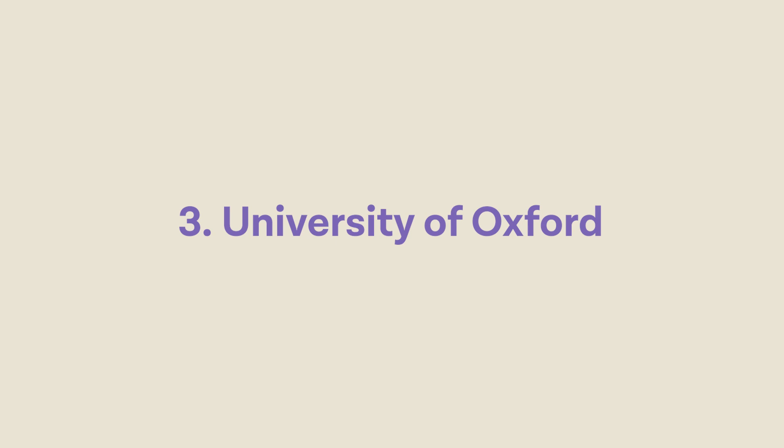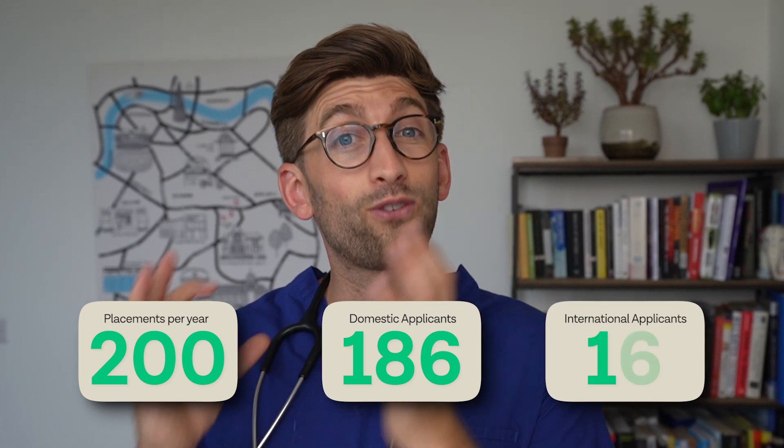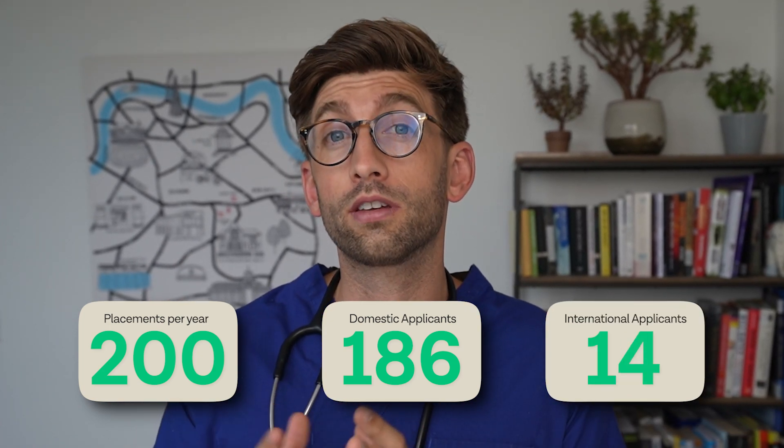Now come the two that you're probably most excited about — the ones that we have a lot of students come to us for help with: Oxford and Cambridge. At number three, the University of Oxford has 200 places available for medicine every year, 186 of which are for domestic applicants and only 14 for international applicants, so the standard to get those 14 places is incredibly high. Check out our linked video or international playlist to find out how you can be one of those 14 people.